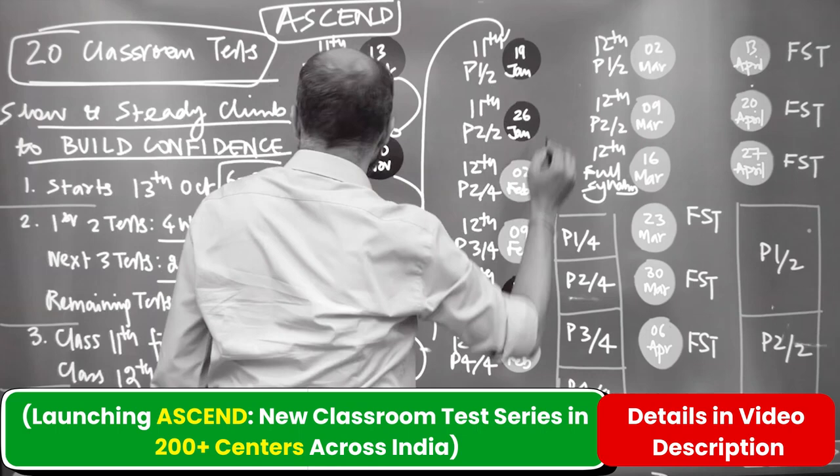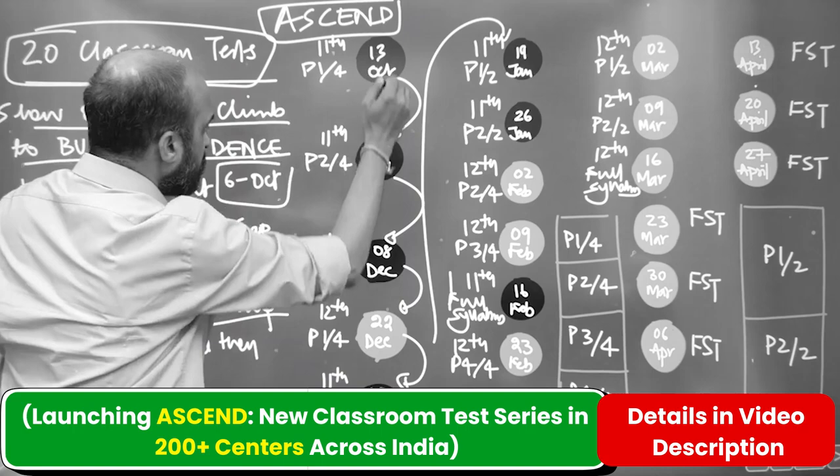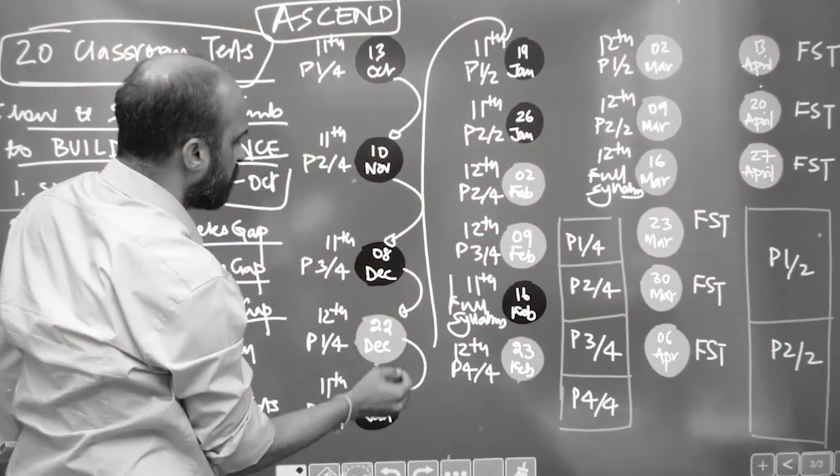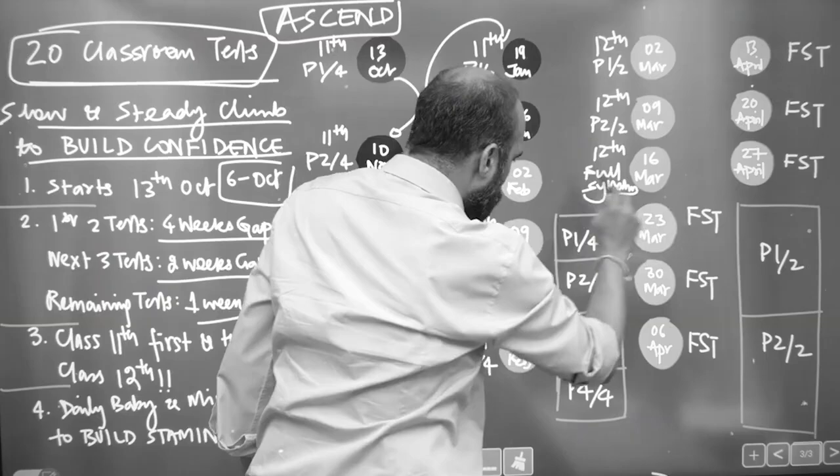After that it would be weekly — one-week gap. More importantly, we are doing 11th first and then 12th. All the black ones are 11th: 13th October, 10th November, 8th December, 5th January. In between we have done one 12th test, and after that the orange ones are all 12th.